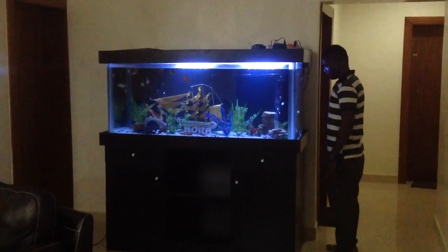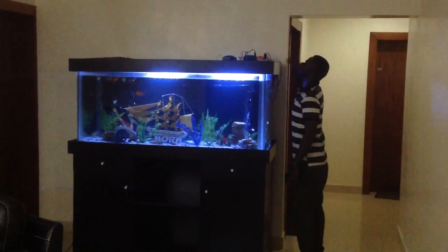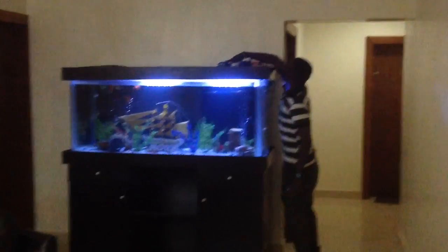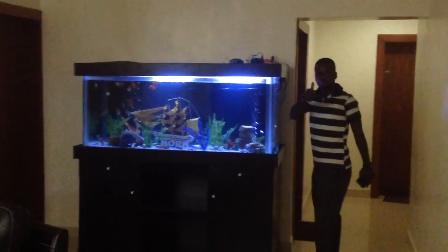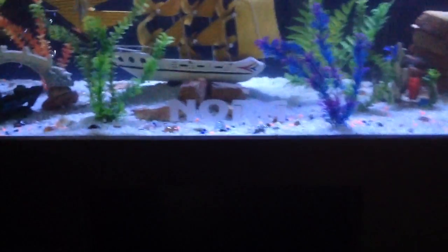It's your boy Fish Food, and we have Miss Nora's tank right here — Mr. Nosa's tank. What's up, Mr. Nosa? How's it going? This tank is amazing, customized with the name Nora.